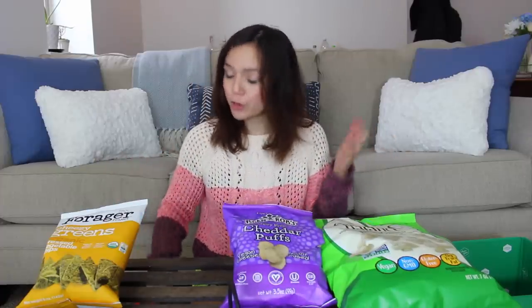I mentioned in my 2017 favorites video that one of my favorite snacks is the Skinny Pop White Cheddar. Their white cheddar flavoring is vegan friendly, and it seems like a lot of companies are now offering non-dairy white cheddar snacks, which is pretty cool. So here's a variety of snacks like that from Thrive Market.